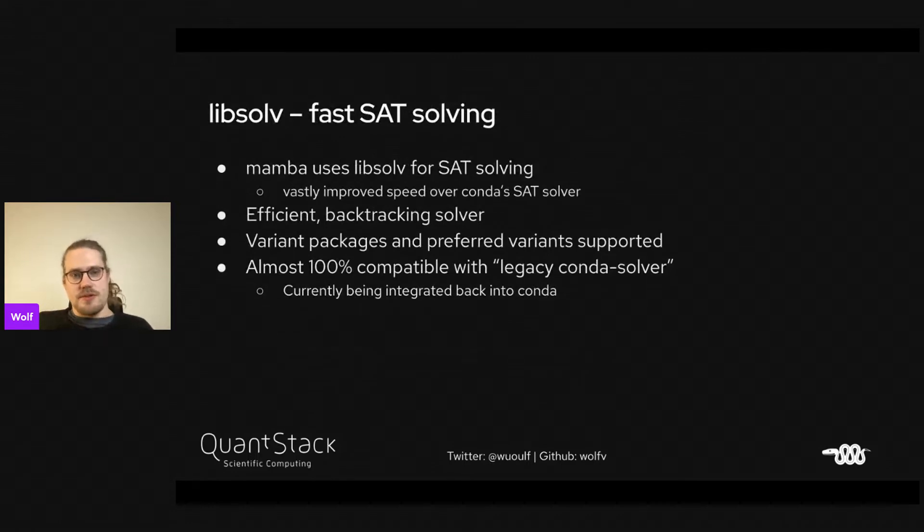We're also using Libsolv, which is a really cool library for fast SAT solving. It's quite a good speed improvement over the Conda solver and is a pretty efficient backtracking solver. We make use of it for variant packages and can prefer certain variants. It's almost 100% compatible with the legacy Conda solver, and the solver Mamba uses is currently being integrated back into Conda and will hopefully ship with an experimental flag soon.